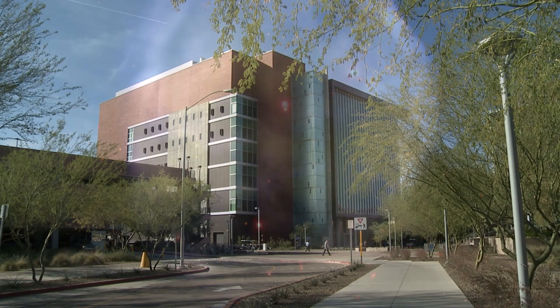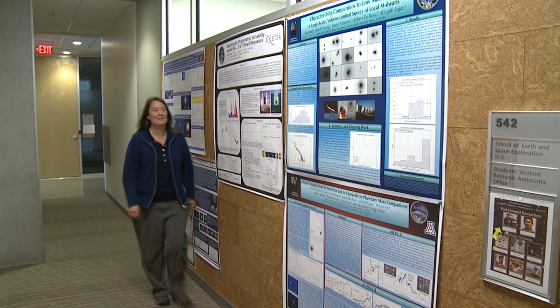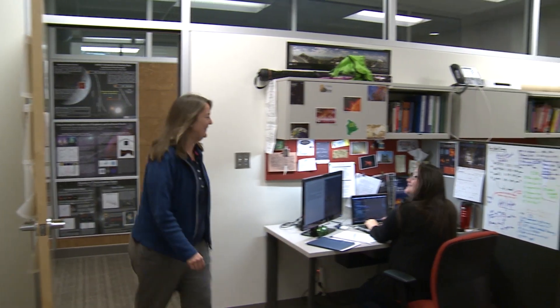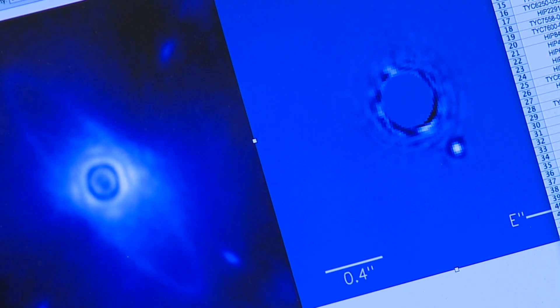These photos may be out of this world, but they're being analyzed by astronomers right at Arizona State University. Jennifer Patience and students at ASU may be 5,000 miles away from their telescope in Chile, but they and other astronomers around the world are studying and discovering new information about the universe every day.